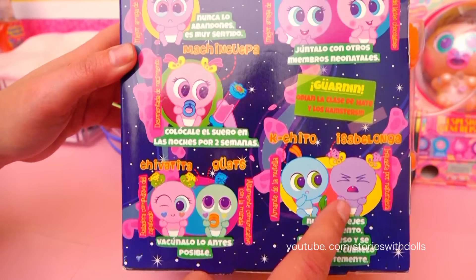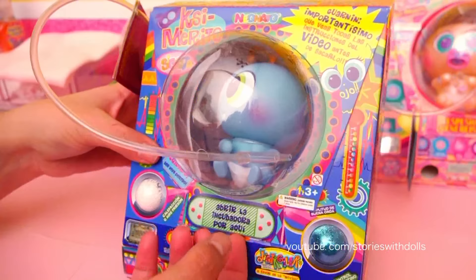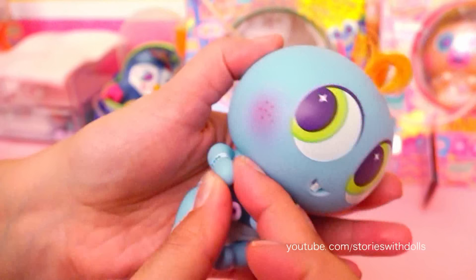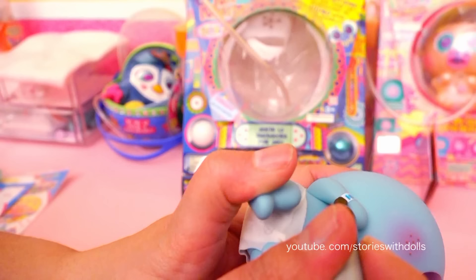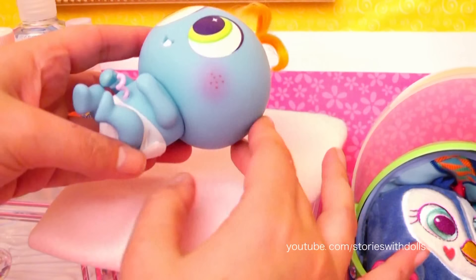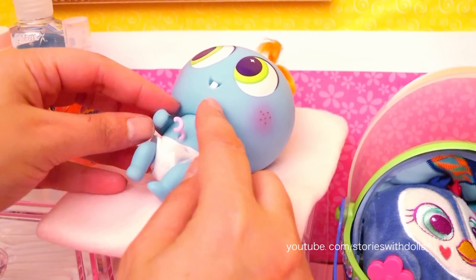We already have Isabelonga too. Let's get him out. I'm going to give him a welcome kiss. Mwah! He's so cute! And according to Nurse Tanya, we have to check his wristband and write his initial here. It's been a while since I've adopted Nerlys, so I hope I'm doing everything right. I think we need to take care of his umbilical cord next.